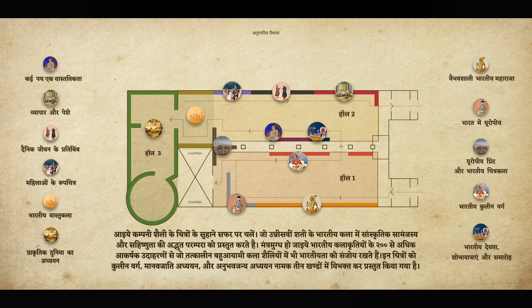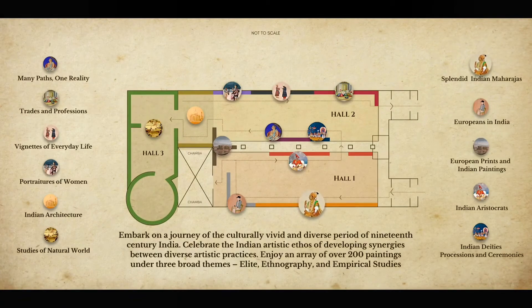These paintings narrate the transitional journey of India into the modern period. They also exhibit the ability of Indian artists to adapt to complex historical situations.